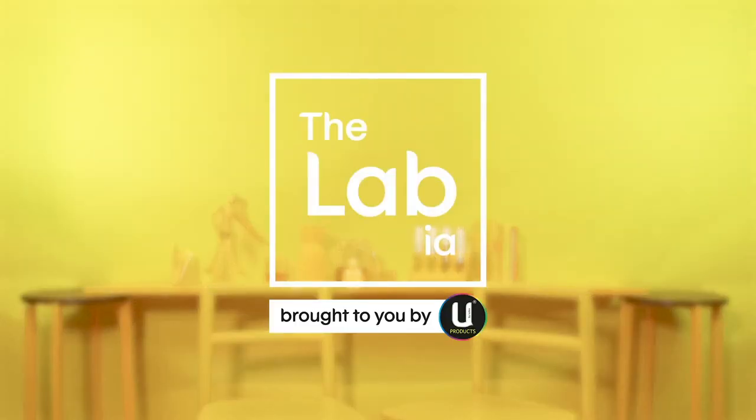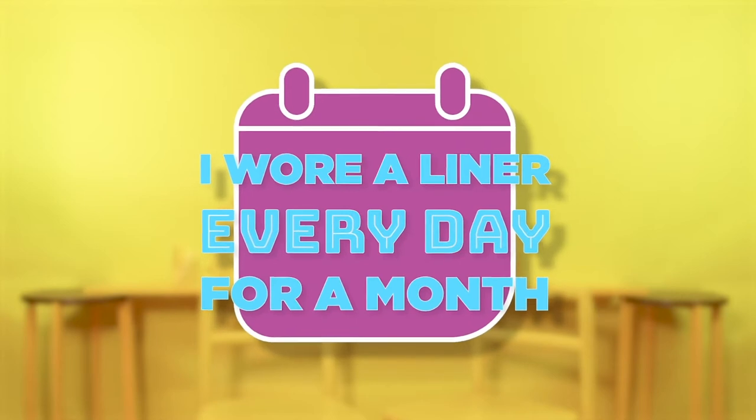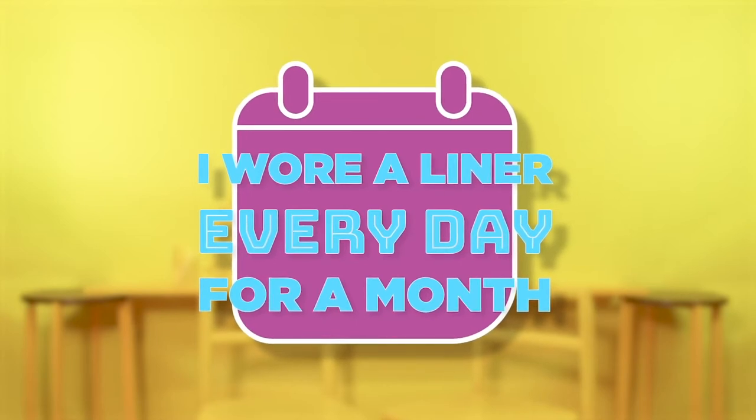Hi, my name is Sabrina Kirkham and I'm going to be trying the You Buy Kotex liners every day this month. You can actually wear them every day, which I didn't actually know. I thought they were just for when you have your period.